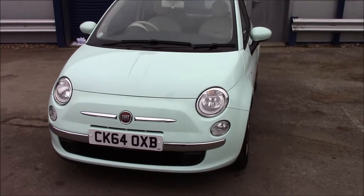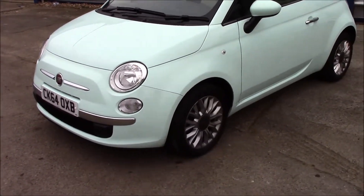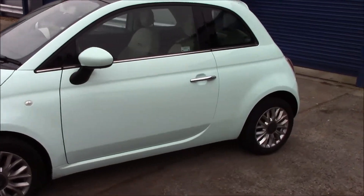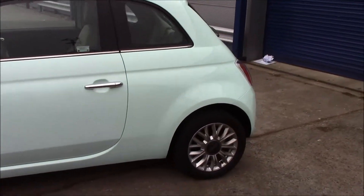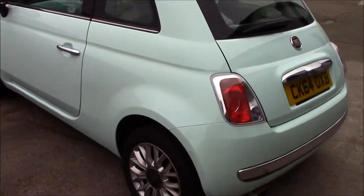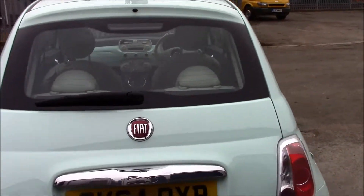As you can see at the front, it has daytime running lights and front fog lights as well. Moving to the side, you'll be able to see that it has body color bumpers, body color wing mirrors, and chrome exterior door handles. This vehicle also has 15-inch alloy wheels in really good condition. Right at the back, as you can see, it has a rear heated window with a rear wiper.